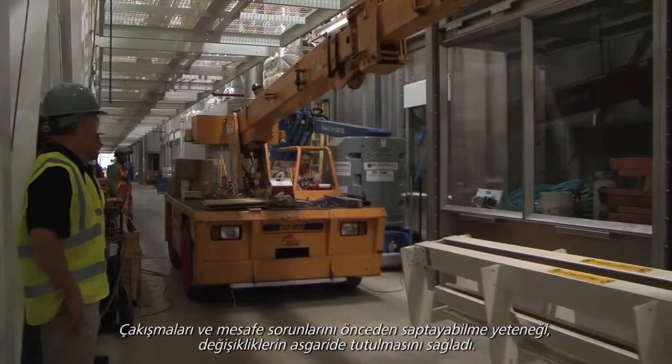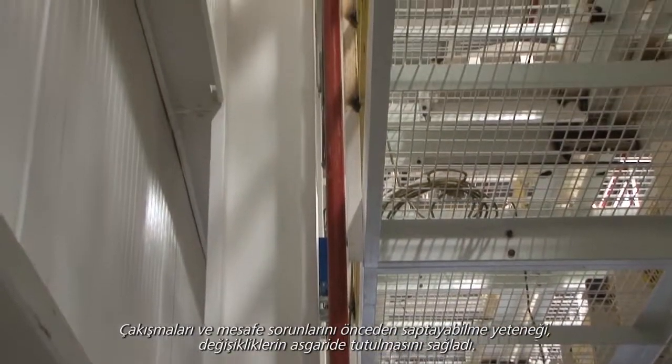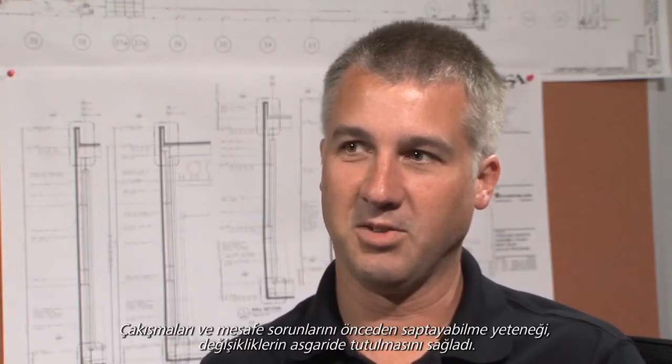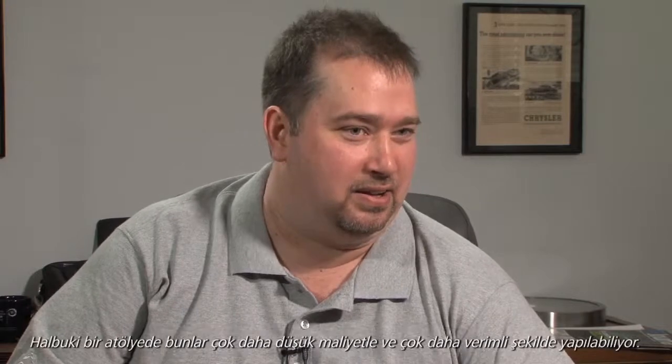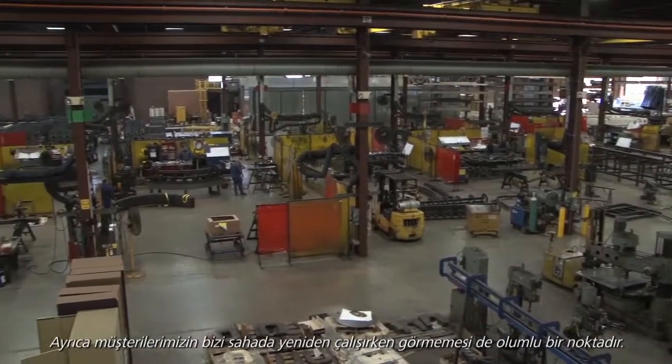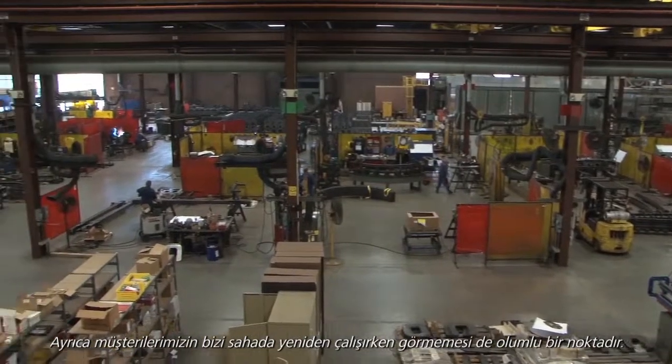Factory Design Suite has allowed us to decrease change orders quite a bit. Being able to identify interferences and clearance issues up front has kept a lot of the change orders down to a minimum. In the past, we'd have to rework it — field crews reworking items at an additional cost, where in a shop it's much less, much more efficient, and better for our customer to not see us reworking things in the field.